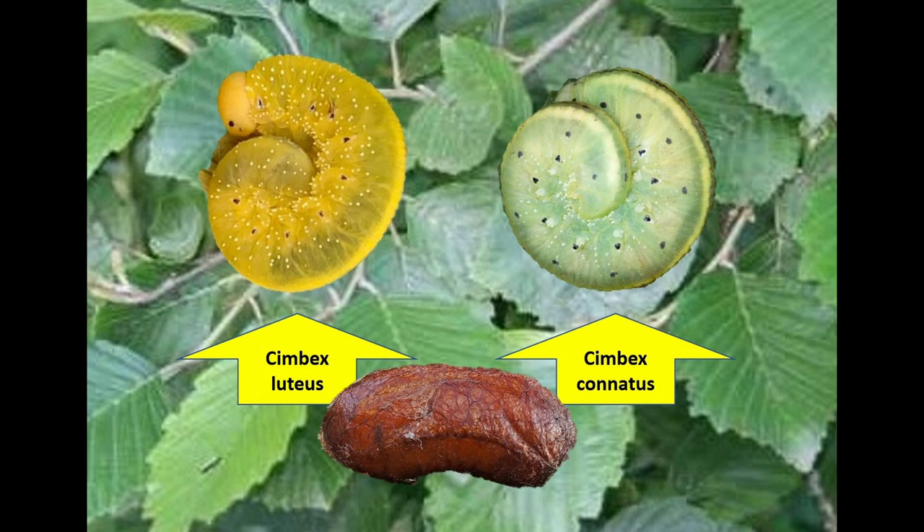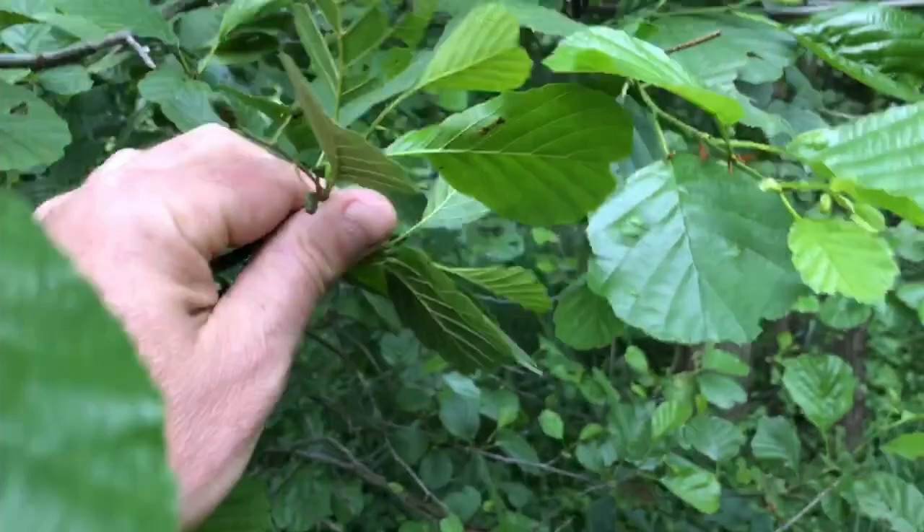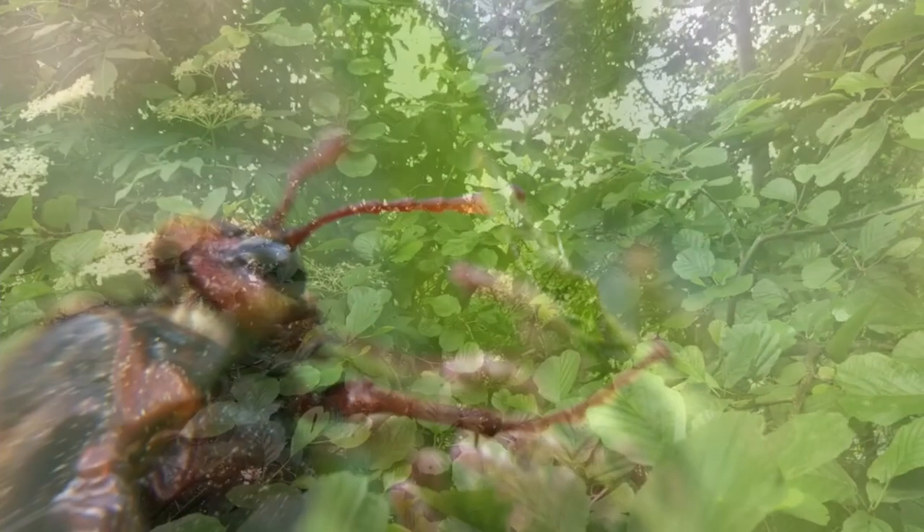The larvae also have differences: they are yellowish in Symbax luteus and greenish in conatus with two rows of black points. The brown thing is a pupa in which they hibernate. I was looking for those larvae as well but didn't find them, of course, because they are nocturnal. So enjoy this creature, enjoy nature, and see you in the next Zoo Wild YouTube!